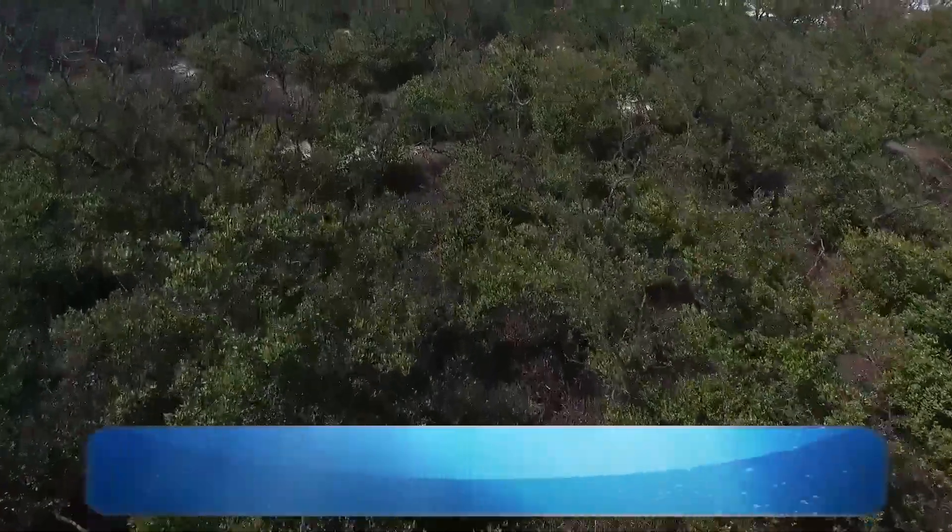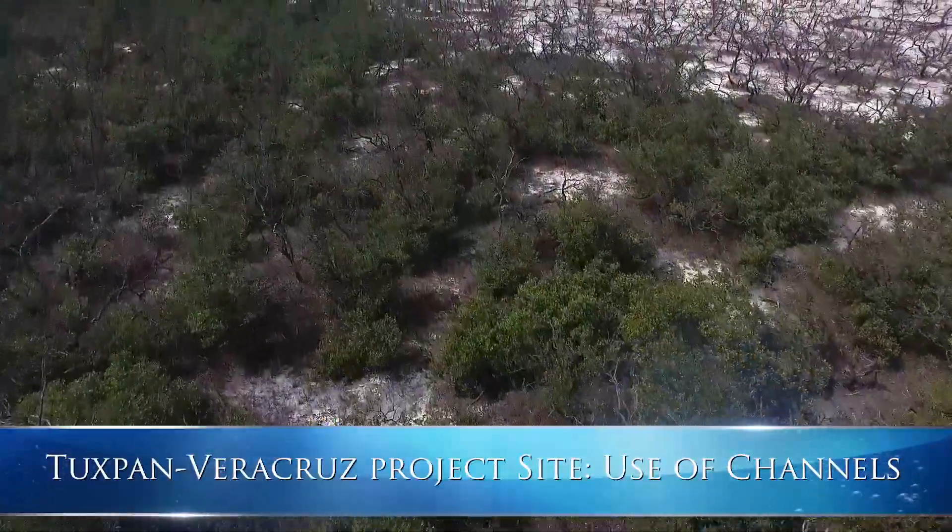At the Tuxpan, Veracruz project, three embankments where high-voltage electrical towers are located interrupted water flow, making the remaining water hypersaline and killing off mangrove.